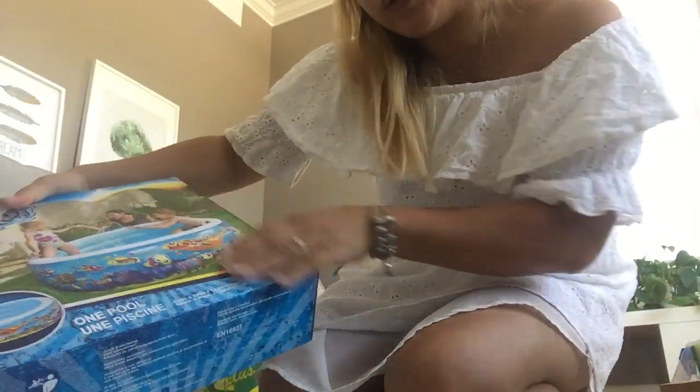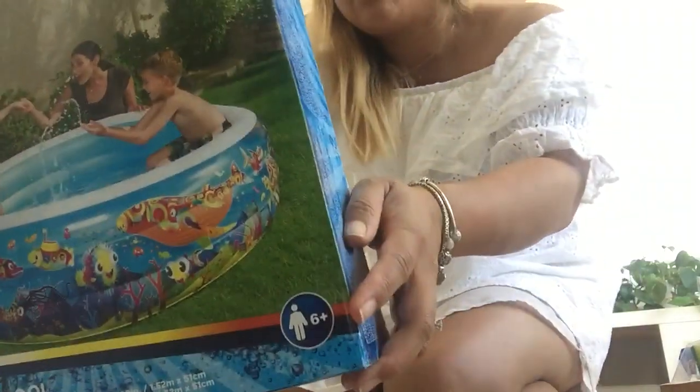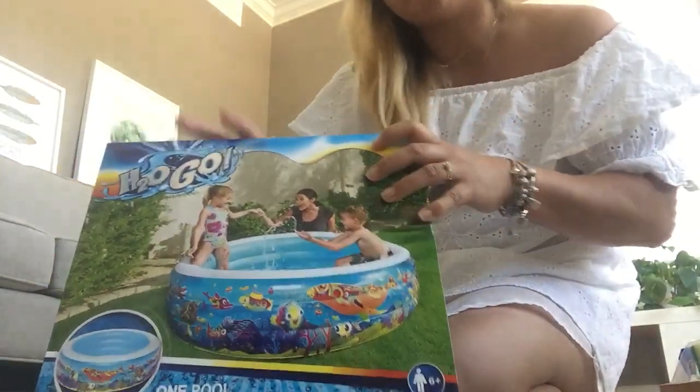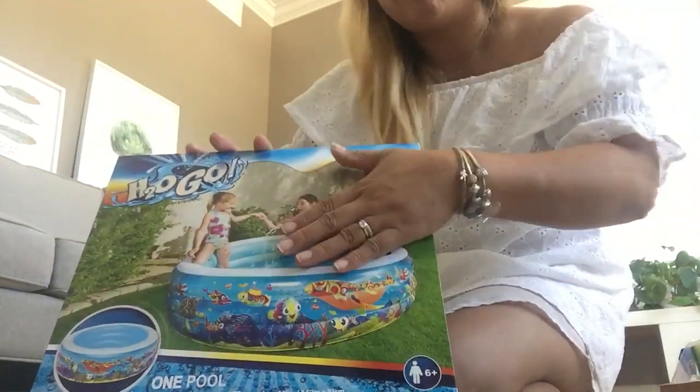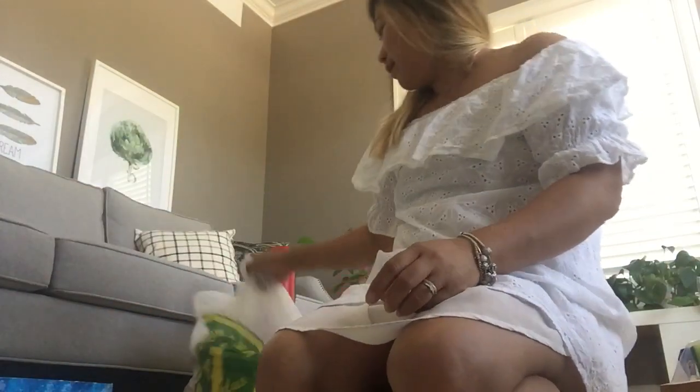I got Liam an inflatable pool — it's good for six persons, or six kids. We're going to try it out later but we have to wait for daddy to blow it up. So the kids will have something to play with this weekend. Hopefully people will come over, though I'm not sure yet.